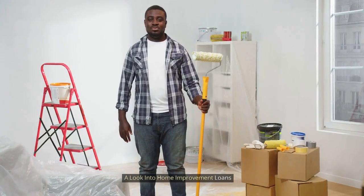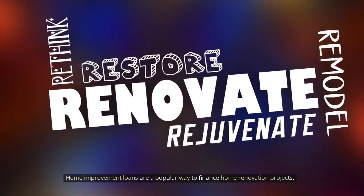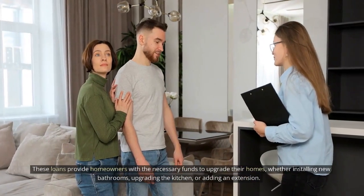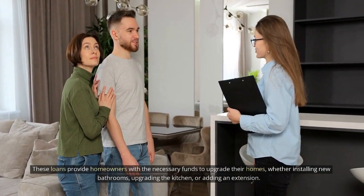A look into home improvement loans. Home improvement loans are a popular way to finance home renovation projects. These loans provide homeowners with the necessary funds to upgrade their homes, whether installing new bathrooms, upgrading the kitchen, or adding an extension.